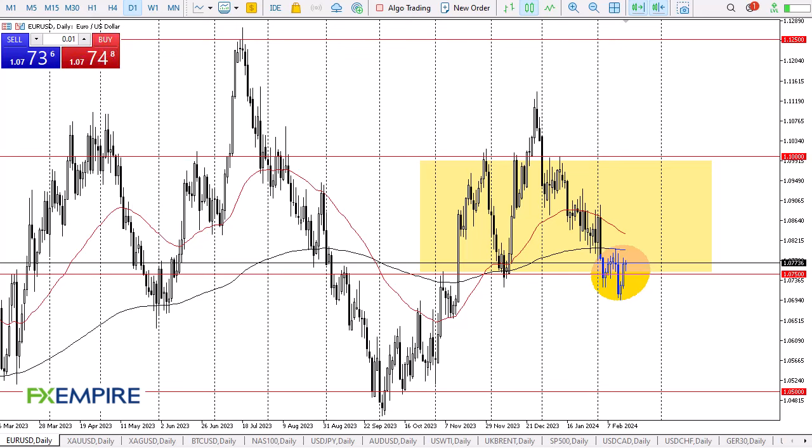FX Empire, this is Chris taking a look at the Euro. The Euro initially fell slightly during the Friday session but has turned around to show signs of life again. Ultimately the 1.0750 level has offered support, and the market breaking down below there opens up a move down to the 1.07 level, which was the latest swing low.